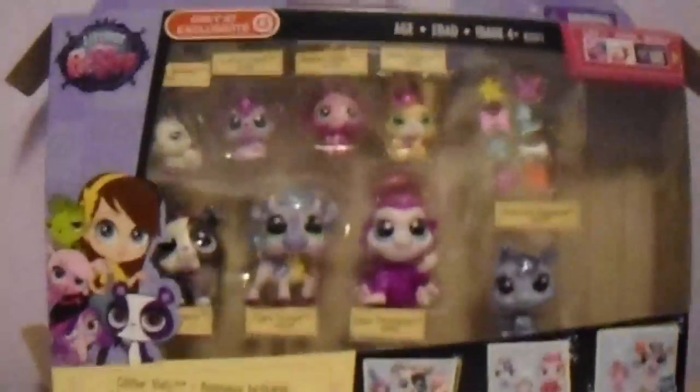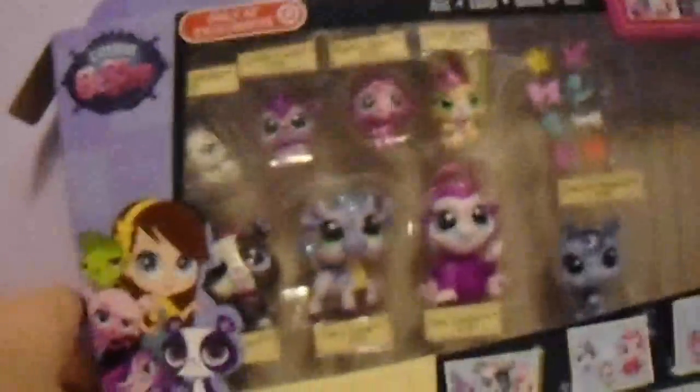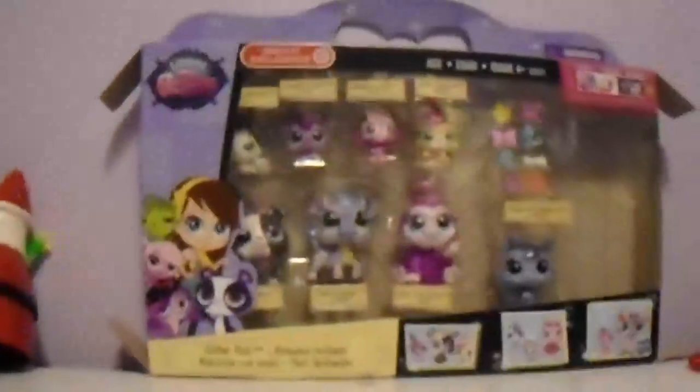The next thing I got was this Glitter Pets. It has a ton of little babies, and then it has a lot of accessories for hair. It also has a dog, a cow, a monkey, and I think this is probably like a squirrel or something down here — I'm not exactly sure. I also got this from my Aunt Carissa.